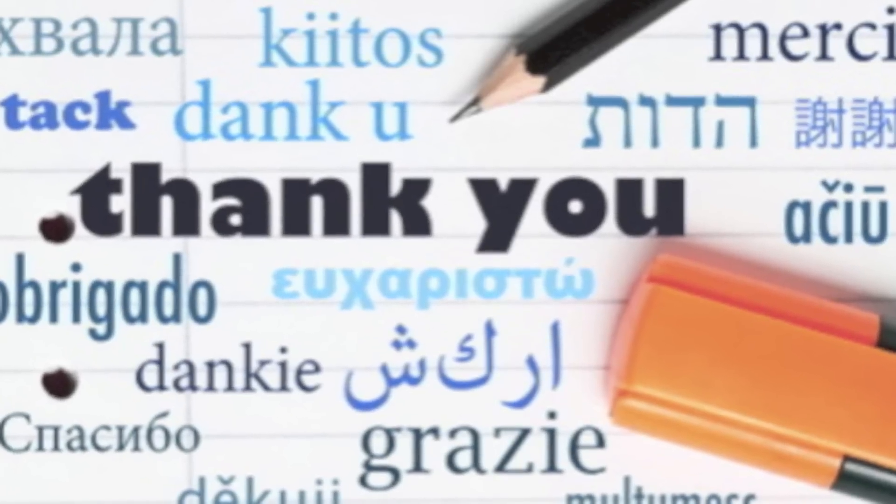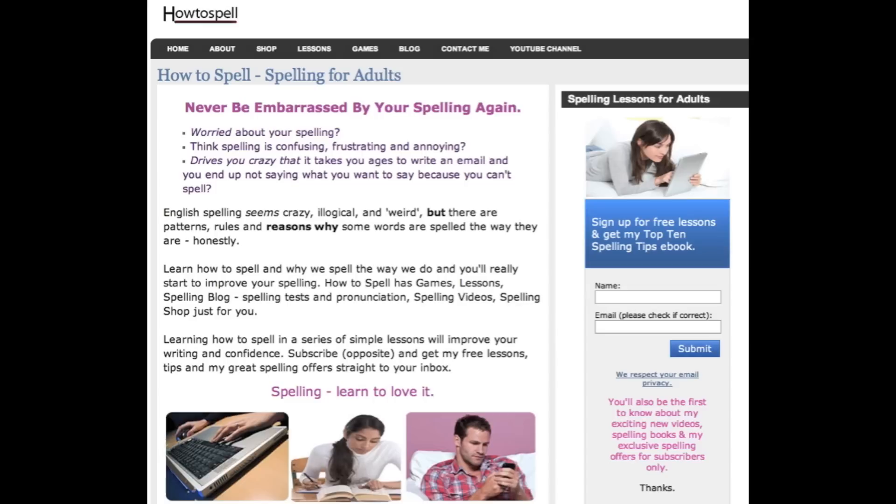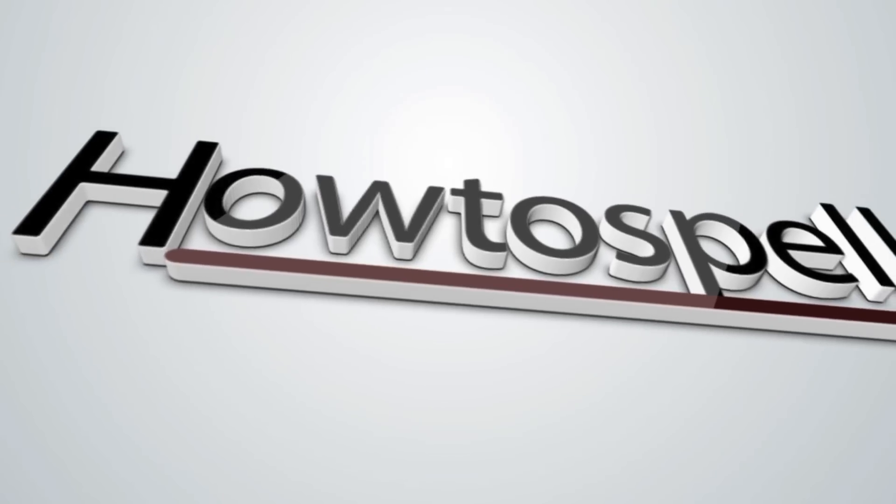That's it then — the end of the video. It's a bit of a long one this one. Thank you for sticking with it and I'll see you in the next video. Bye.